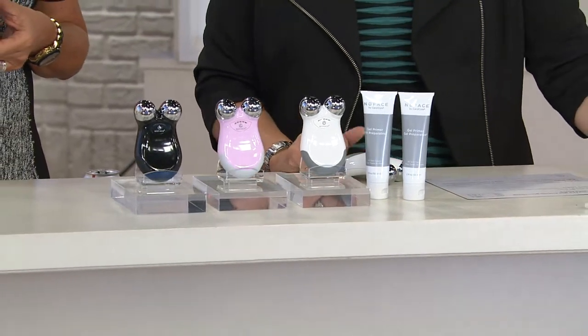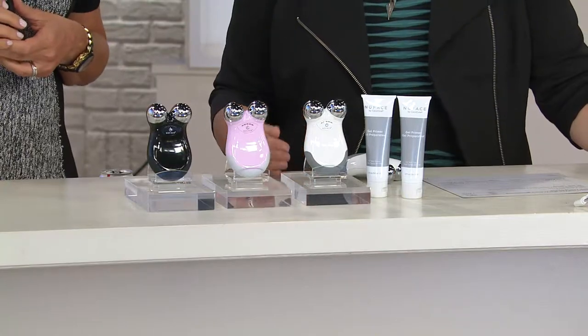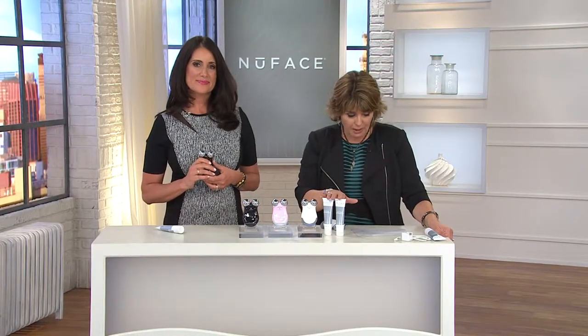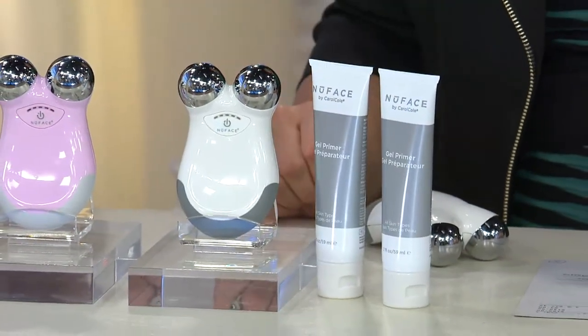Values are always really popular because it makes affordable technology that can really make a difference to your aging skin. Black, petal pink, and white are the three colors we're offering. You're also getting a duo of your primer gels. All of that on four payments of EasyPay, $37.49.